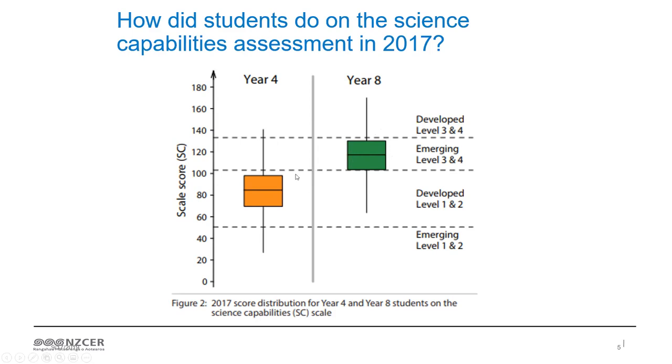The distribution between Year 4 and Year 8 is very similar to 2012 for the population mean and quartiles. However, there are some significant subpopulation groups who have actually done a lot better in 2017. They are Year 4 Asian girls, Year 8 girls, Year 8 Māori students, Year 8 Pasifika students, and Year 4 and Year 8 in lower decile schools. All of those groups have actually done better in 2017 than they did in 2012.